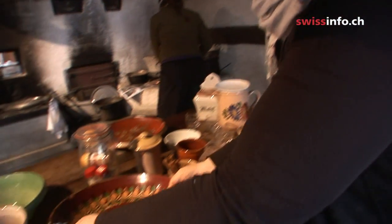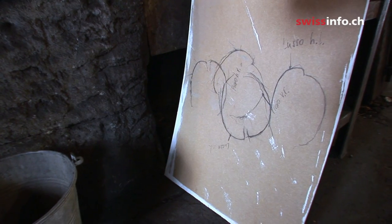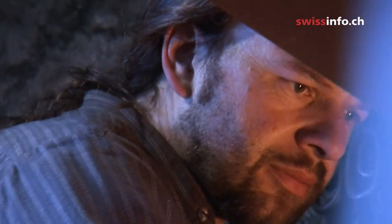Currently there are 35 people working on the Ballenberg site. Once the doors are open to visitors in mid-April, there will be 200 employees, including a wide range of traditional craftsmen and women performing their skills for the public.